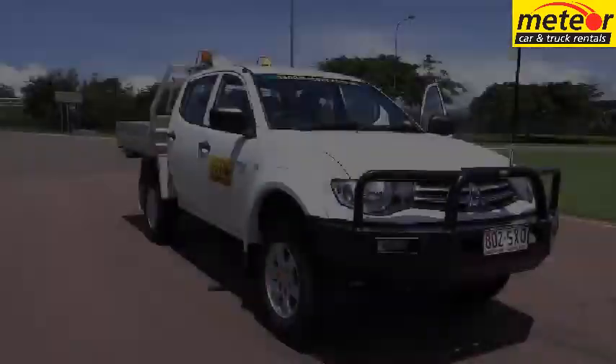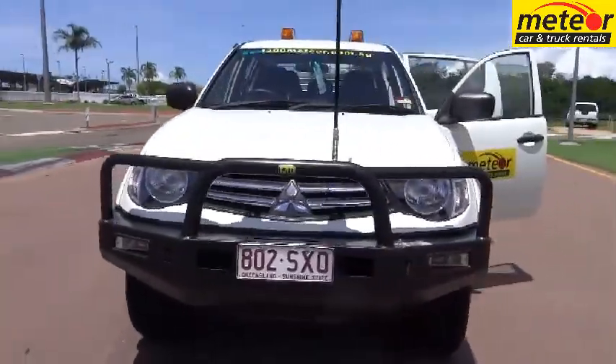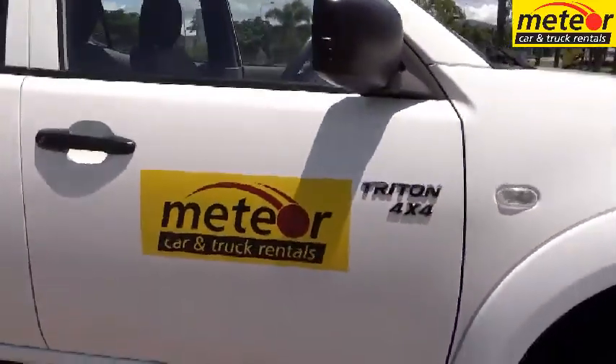The Triton features a high-power 131kW turbo intercooled diesel coupled to a five-speed manual gearbox, with high and low range. Fuel capacity is 75 litres.